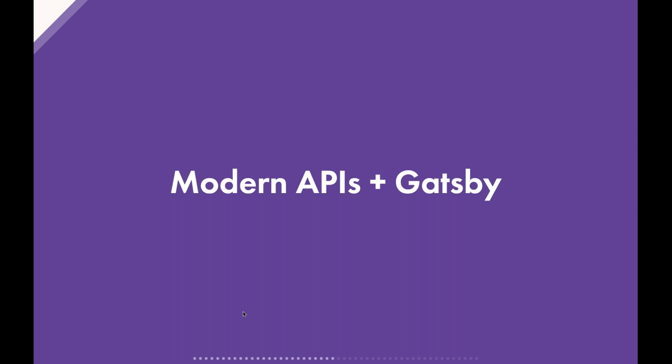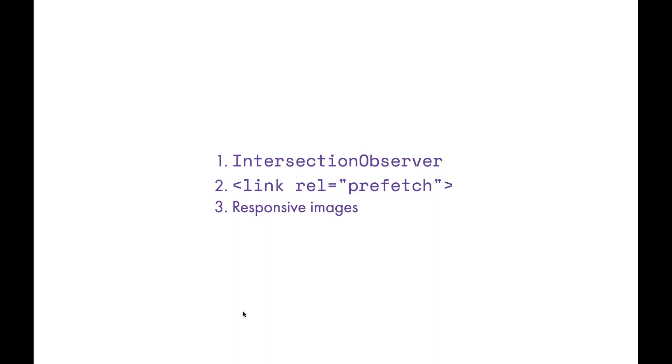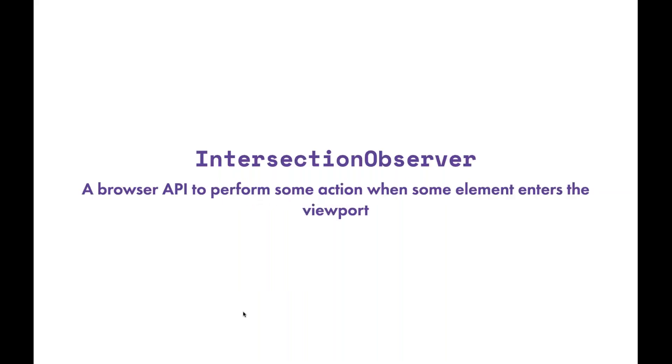The next section is modern APIs and Gatsby, and this is the fun part I'm really passionate about — the section that's really interesting because people might not know some of these techniques we're doing under the hood. I'll cover three APIs and techniques: Intersection Observer, link rel=prefetch prefetching, and finally responsive images, which uses some of these previous techniques.